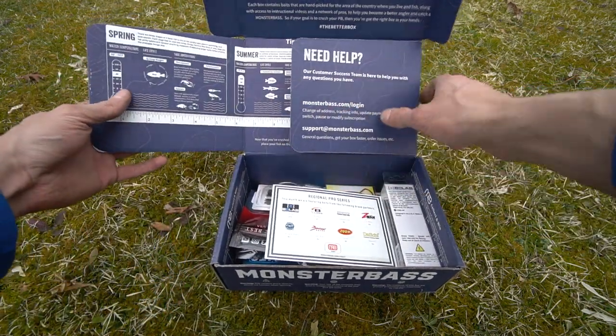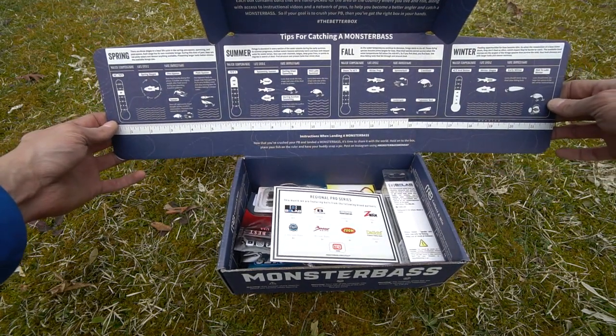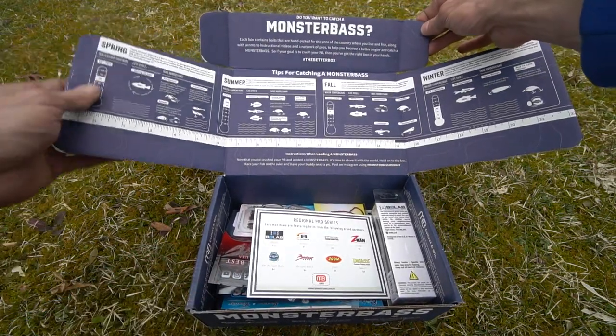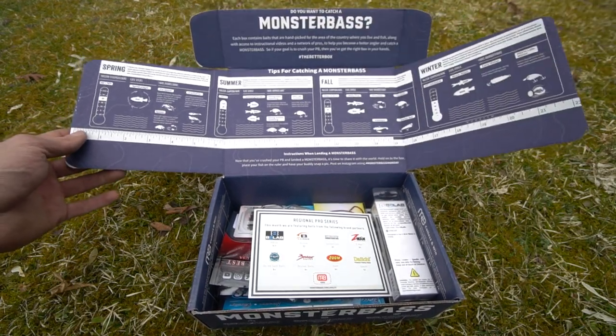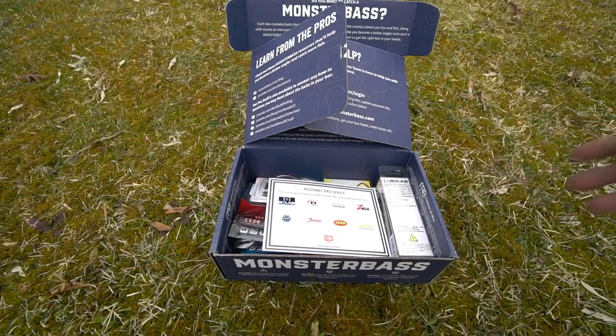Inside the box it talks about customer service and has tips for catching bass in spring, summer, fall, and winter. At the top it says 'Do you want to catch a Monster Bass?' with a little paragraph and the hashtag 'the better box.' Might as well get into what's in the box.